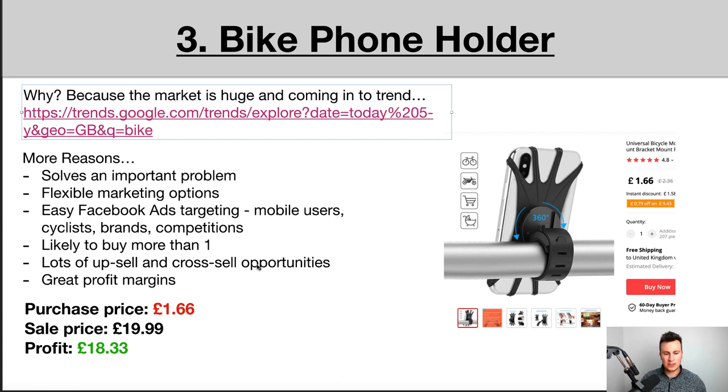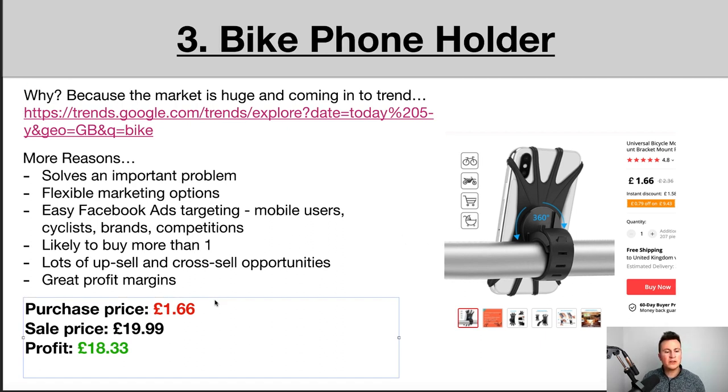Within the cycling niche there are a ton of different products you can sell as upsells or cross-sells: lights, speedometers, bags that attach to your bike, bottle holders — so many options that are great for your bottom line. The numbers: purchase price is £1.66, sale price around £20 depending on which version you go for — there's a plastic one with elastic and a metal version. That leaves a profit margin of £18.33, and at a £10 CPA on Facebook you're looking at over £8 profit per order, not including anything you can sell on top.